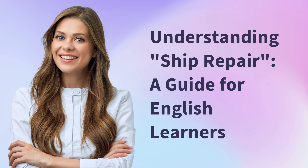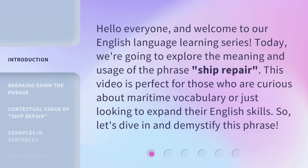Understanding Ship Repair: a guide for English learners. Hello everyone, and welcome to our English language learning series. Today, we're going to explore the meaning and usage of the phrase 'ship repair.' This video is perfect for those who are curious about maritime vocabulary or just looking to expand their English skills. So, let's dive in and demystify this phrase.